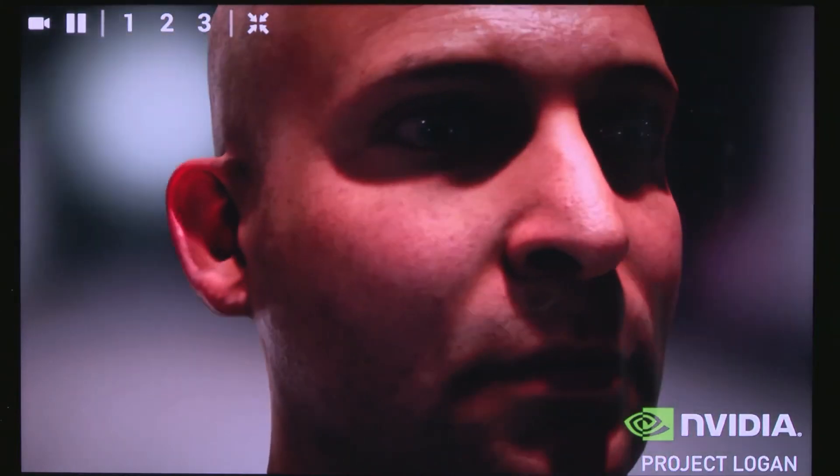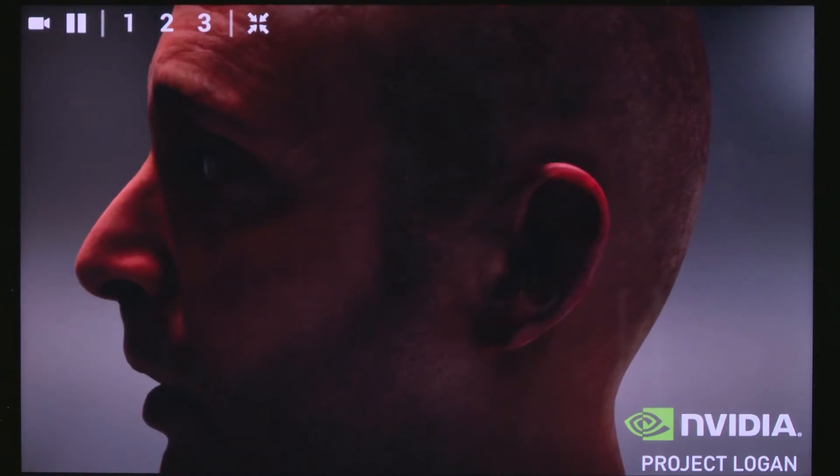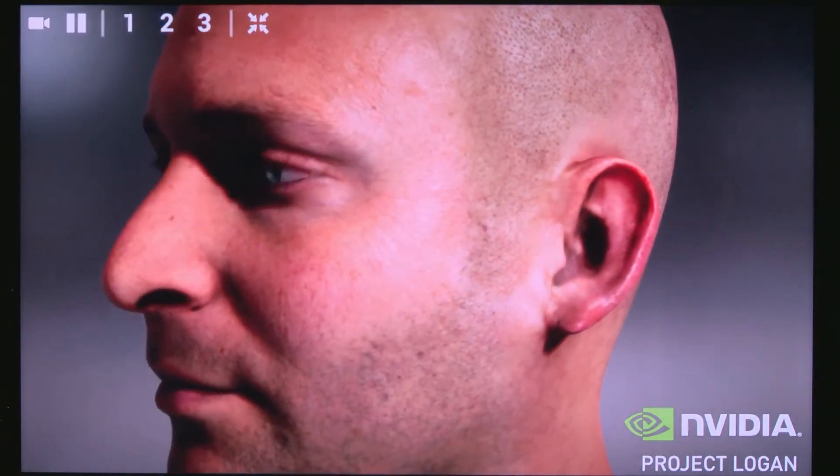So let's talk about what this means for the future. Having a Kepler core at the heart of Logan means we have both the programmability and performance to do high-end character rendering. This means game developers can develop awesome graphics for desktop and more easily bring those capabilities to mobile.